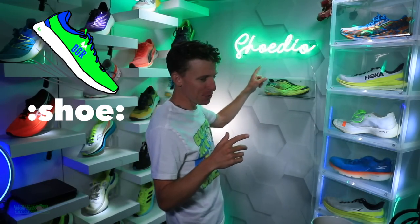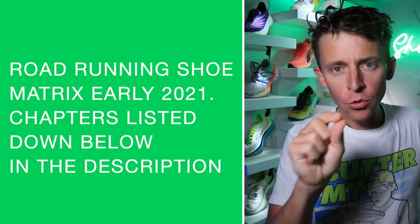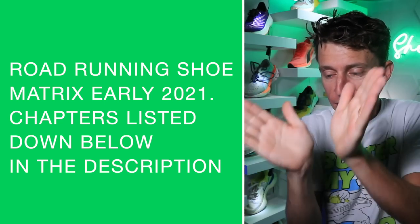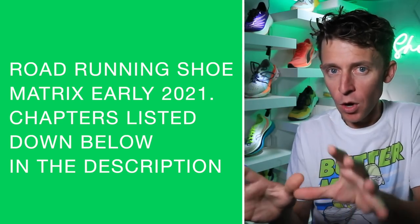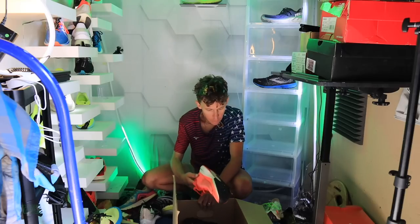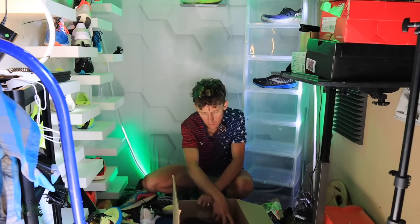Welcome to the studio. I want to mention at the beginning: this is the neutral road running shoe matrix for early 2021 — the first six months of 2021. I'm not going to talk about stability shoes, not going to talk about trail running shoes.